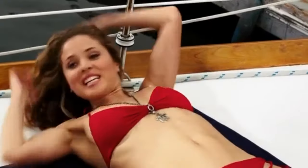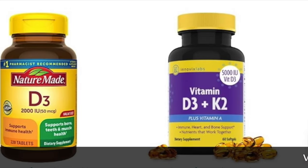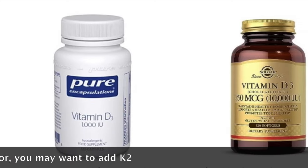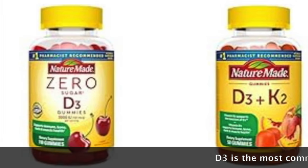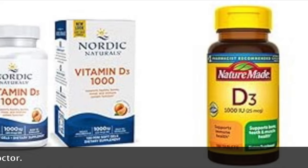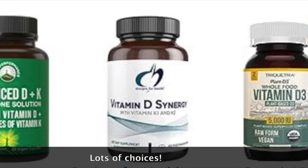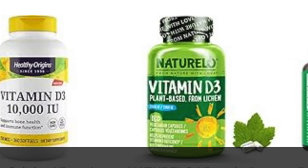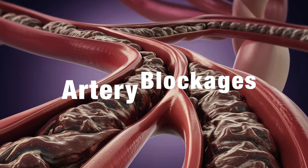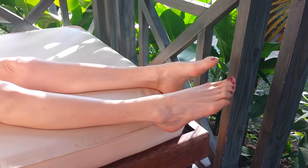Number one: vitamin D. Vitamin D, renowned for its role in bone health, also wields a subtle yet significant influence on circulation. While its connection may not be immediately evident, its impact is profound. Vitamin D plays a vital role in preserving the health of blood vessels and managing inflammation, both pivotal for optimal circulation. Insufficient levels of vitamin D are linked to endothelial dysfunction, where blood vessels struggle to dilate correctly, hampering blood flow. This dysfunction is a precursor to atherosclerosis, a condition characterized by artery blockages. By supporting blood vessel health, vitamin D contributes to enhanced circulation in the legs and feet.